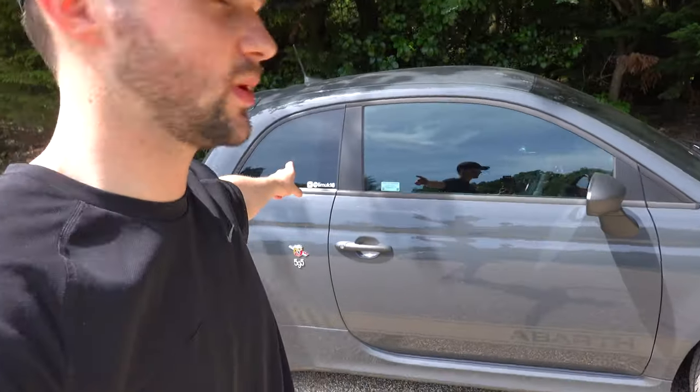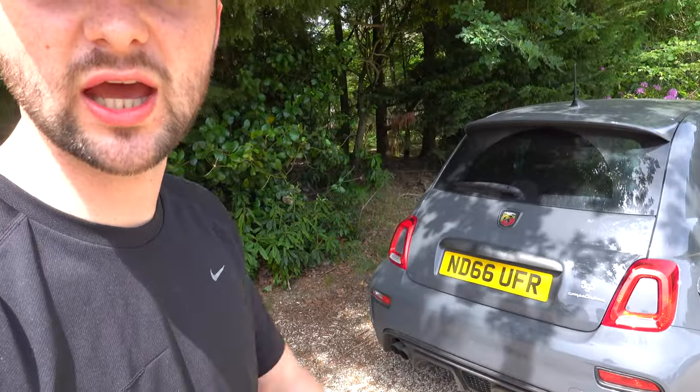I think tinted windows help as well. Follow me on Instagram by the way — it'll be on the screen somewhere now. I'm pretty happy with it. Let's have a look inside.